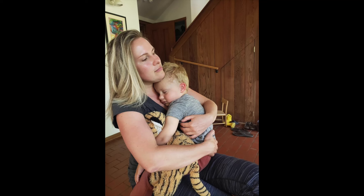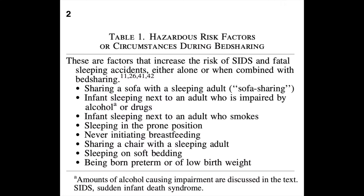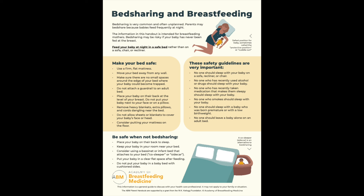Many parents find themselves not wanting to bed share because there are messages out there that it is harmful to baby. This unfortunately sometimes leads to parents getting up in the night to feed their baby on the couch or recliner to avoid bringing the baby in bed, and then they end up falling asleep there. That is actually one of the most unsafe sleeping situations one can put a baby into. This is part of the problem, as many infant deaths correlated with co-sleeping deaths occur because it is on an unsafe sleep surface. So let's look at the Academy of Breastfeeding Medicine's protocol on how to reduce the risk for your baby with bed sharing.